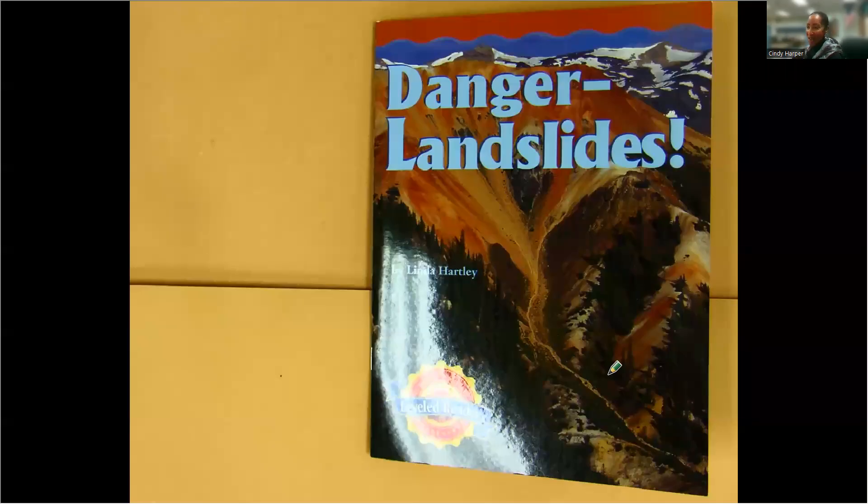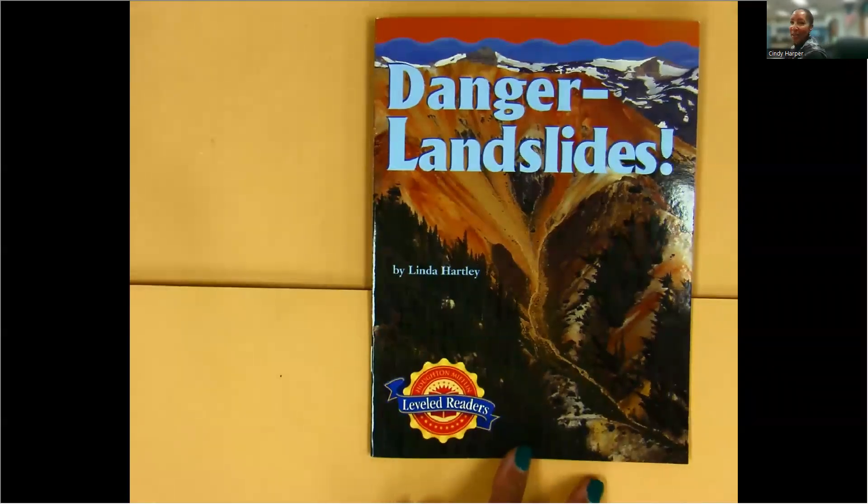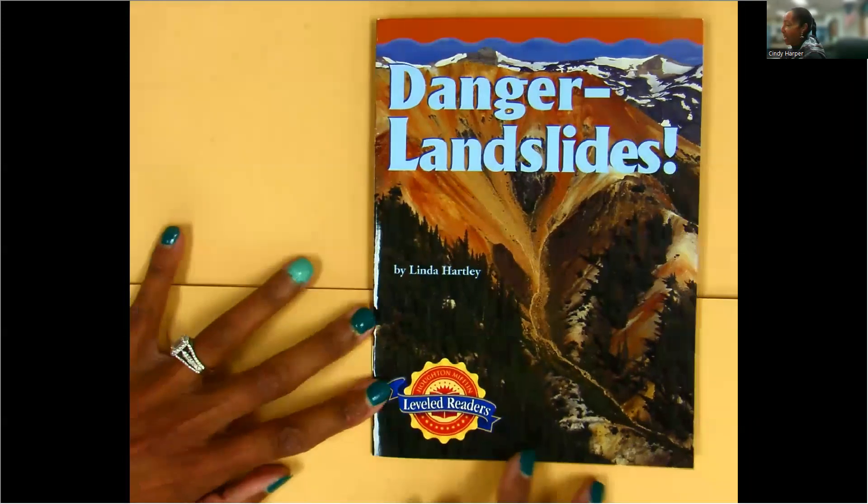Hello, everyone. Another day at Cindy Harper Speaks and another book. We are going to read about landslides. It is by Linda Hartley, Danger Landslides.